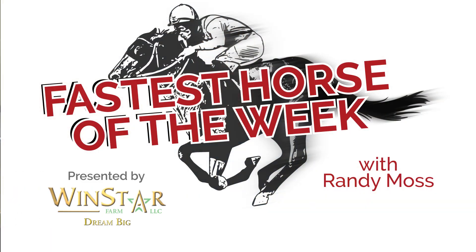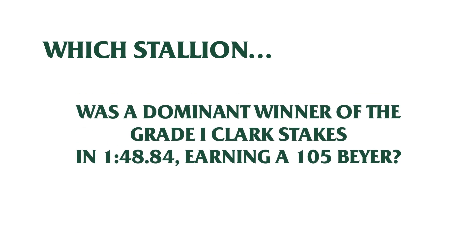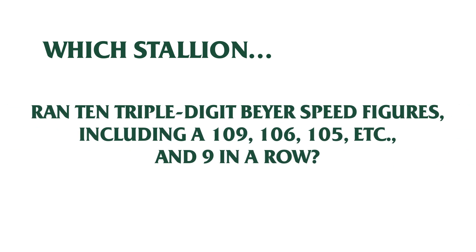Now it's time for the Fastest Horse of the Week, brought to you by Windstar Stallions. Which stallion was a dominant winner of the Grade 1 Clark in 1:48.84, earning a 105 Beyer speed figure? Or ran 10 triple-digit Beyer speed figures, including 109, 106, 105, etc., and 9 in a row?